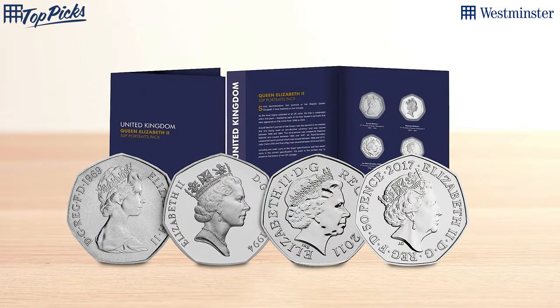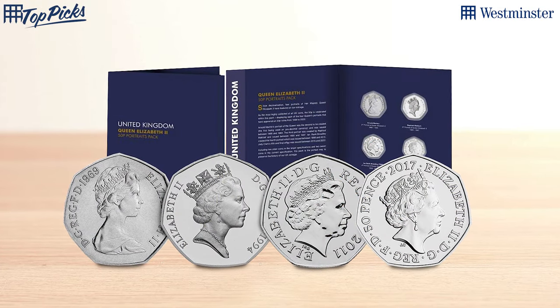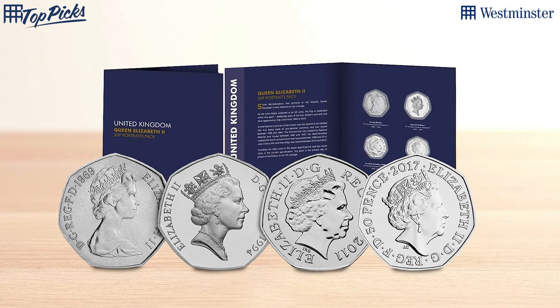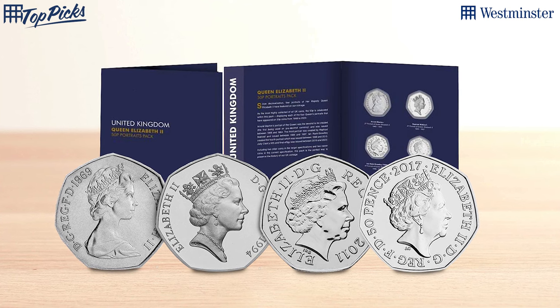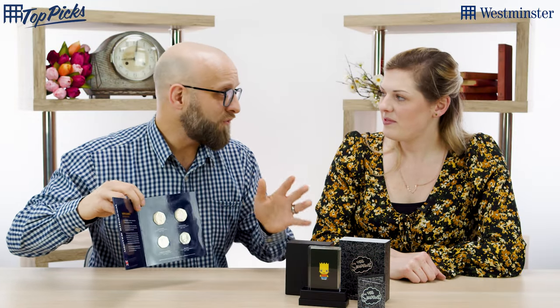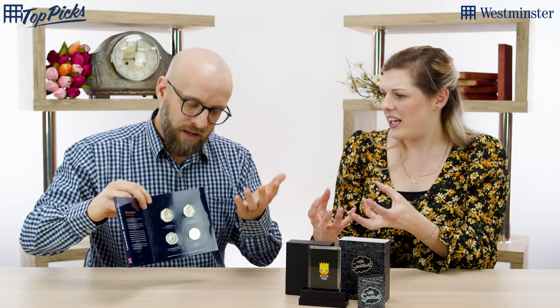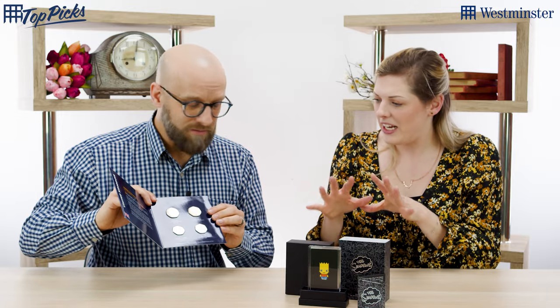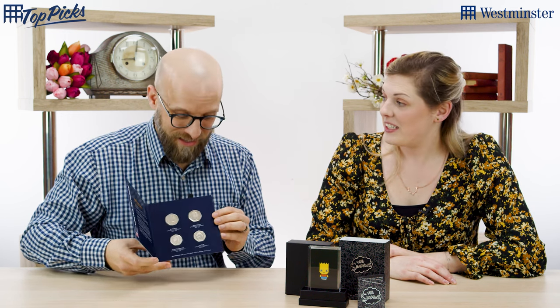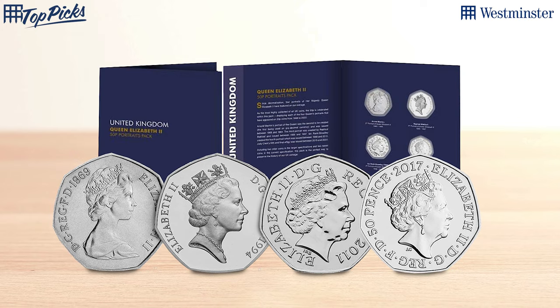These are great coins to give to any new starter or if you don't yet have them yourself — before all the King's 50p's come to currency over the next 10 to 20 years. You can get these four together and have a whole collection. The two larger ones are in the older specification, slightly larger before they changed to the current size. I love these — it's nice to have them together in a presentation pack, something really special. You can display it, you can store it, and the 50p is the collector's coin. Click the link in the description box below to check these out.